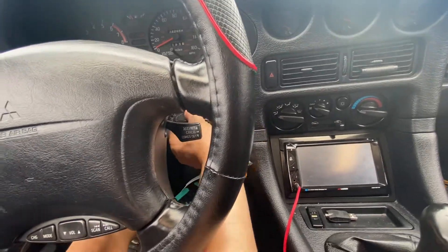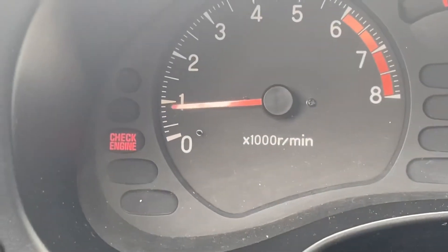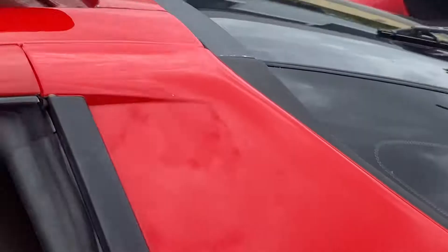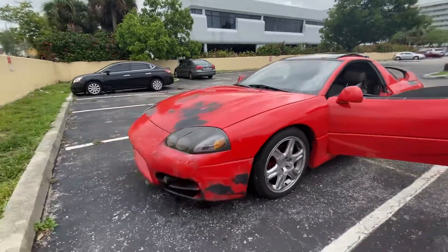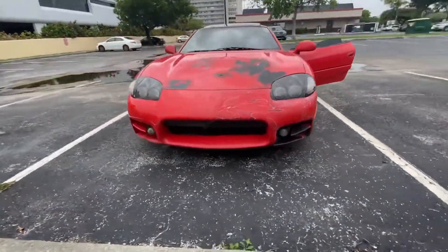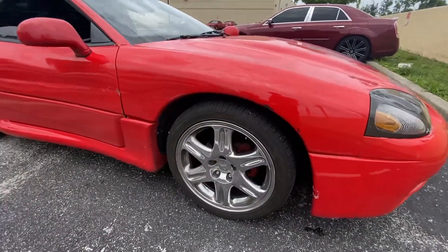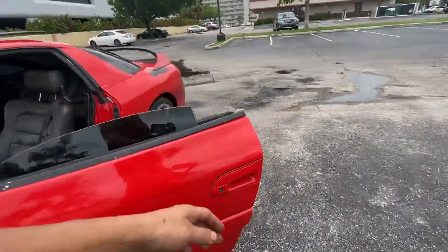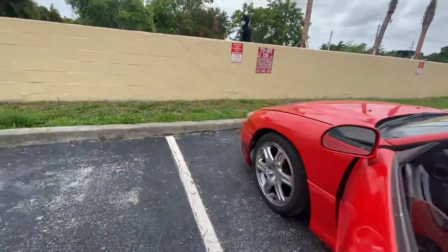Let me start the car. Boom, neutral, take the clutch off. Let me open the engine bay. I do have to bolt the seat. It's running.